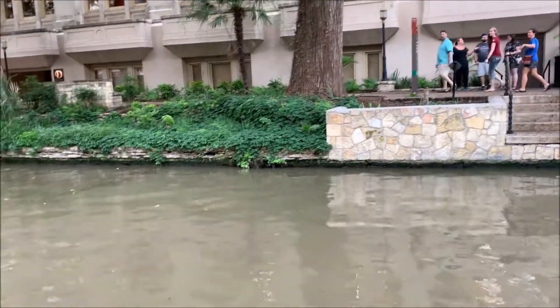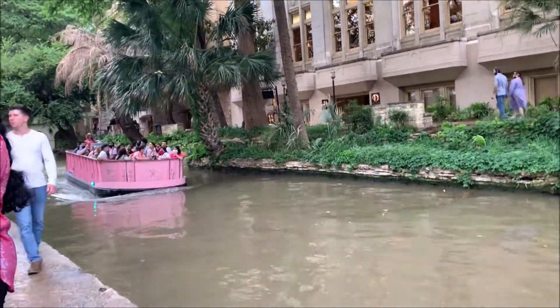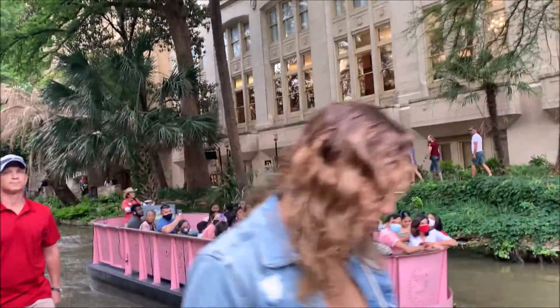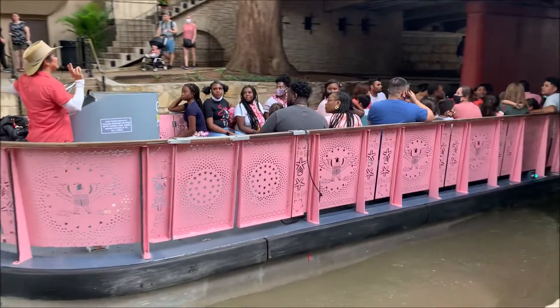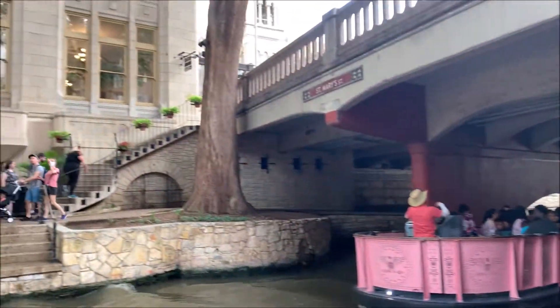Here in front of us is the river, and on the side you can see there are sidewalks for you to walk on. There's actually a boat coming — that's how the boats look when we board them. There's also a tunnel that the boats have to go underneath.